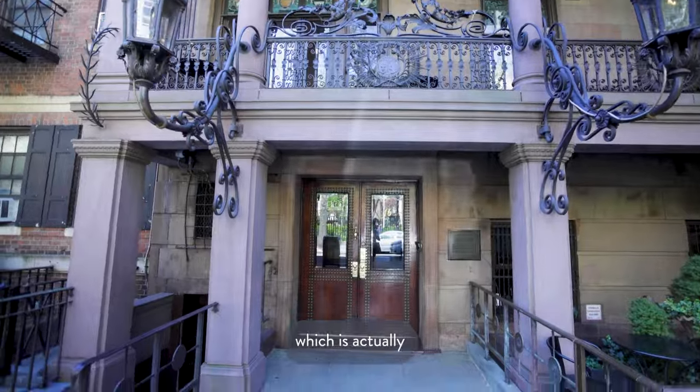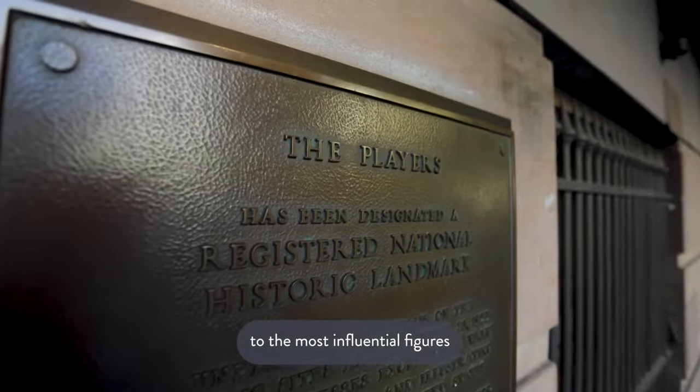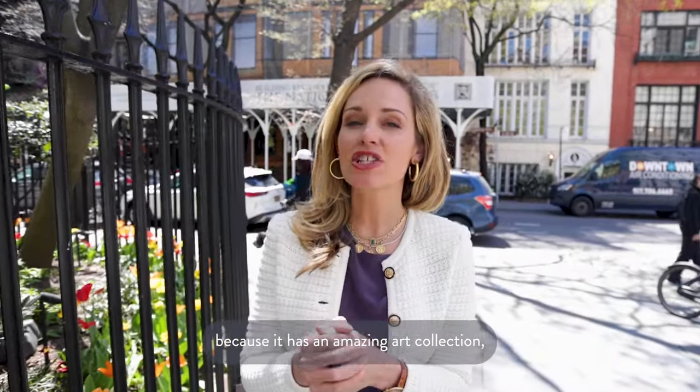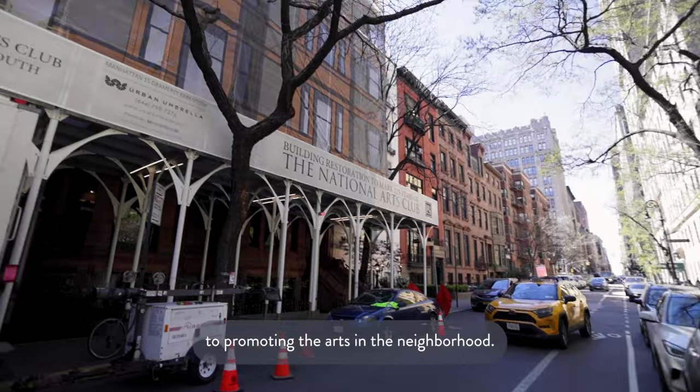One of the landmarks on Gramercy Park is the Players Club, which is an organization dedicated to the most influential figures in theater and film. Next to it is the National Art Club, located in the Tilda Mansion. It's special because it has an amazing art collection and is dedicated to promoting the arts in the neighborhood.